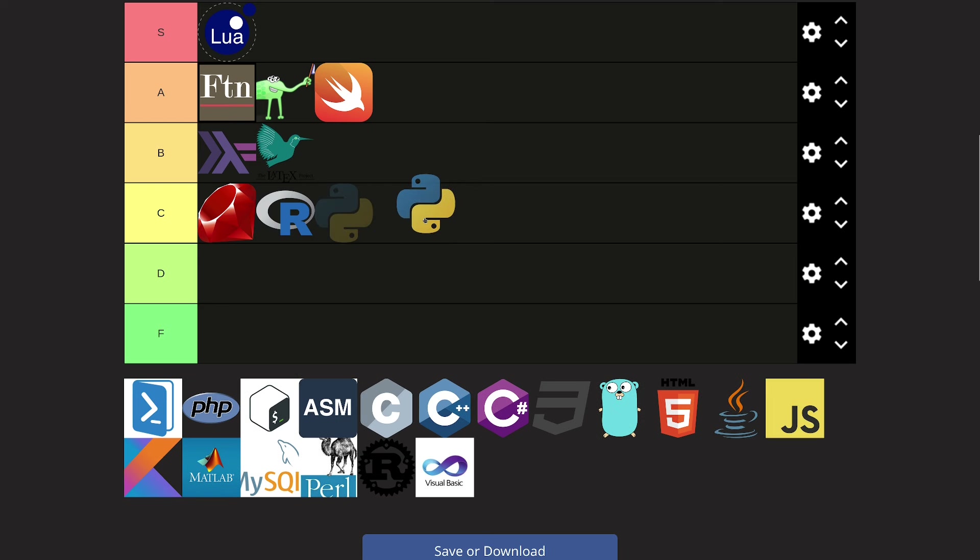Python. I don't even need to explain why Python belongs in S tier. It just does. Python — S tier, end of story.